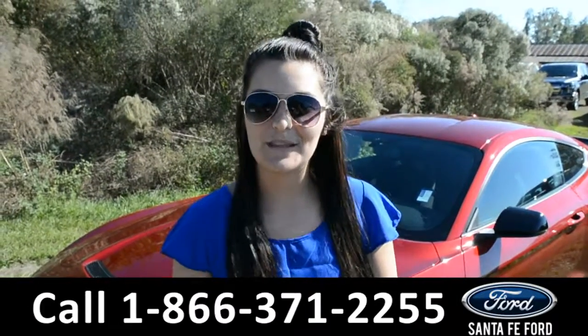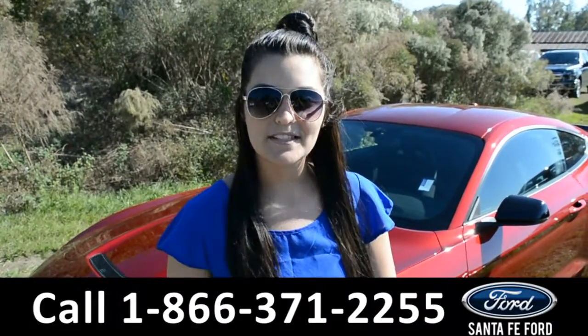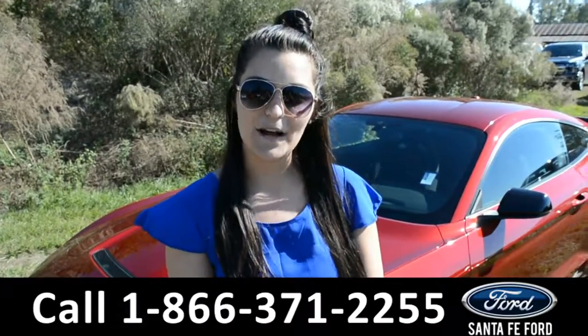For more information on this Shelby GT350, please visit our website at SantaFeFord.com or give us a call at the number below. My name is Cheyenne. Thanks for watching.